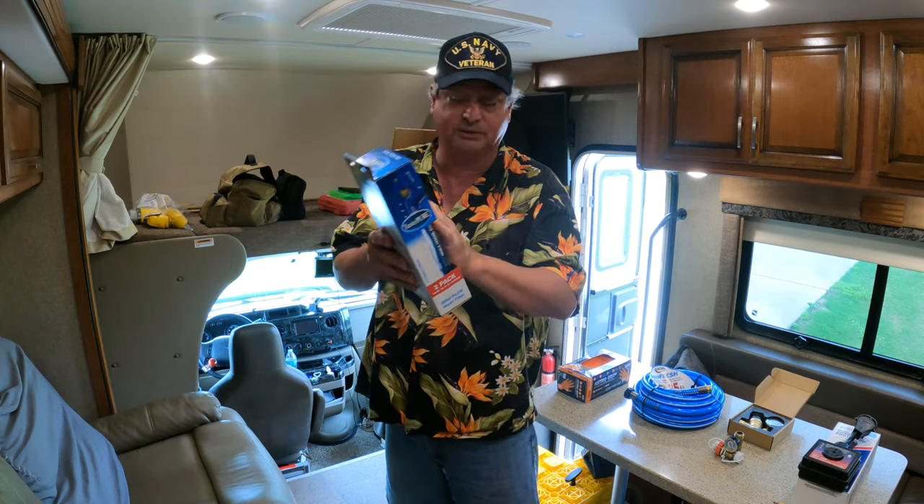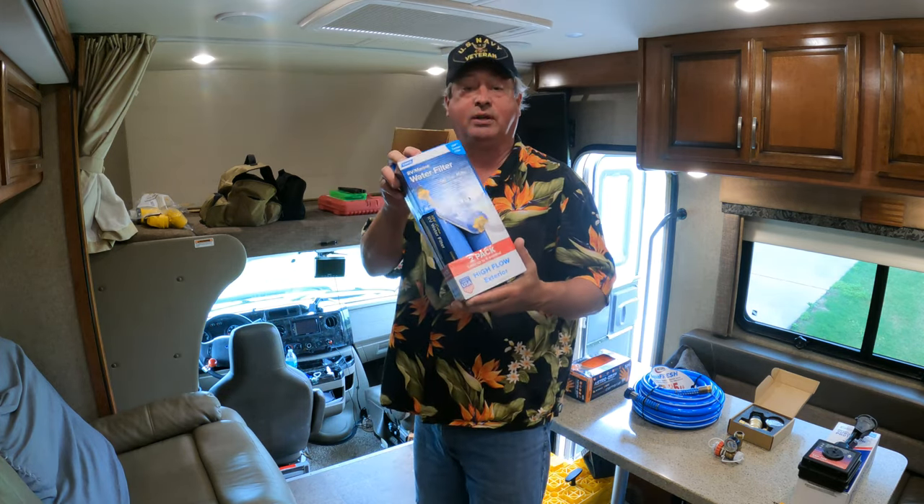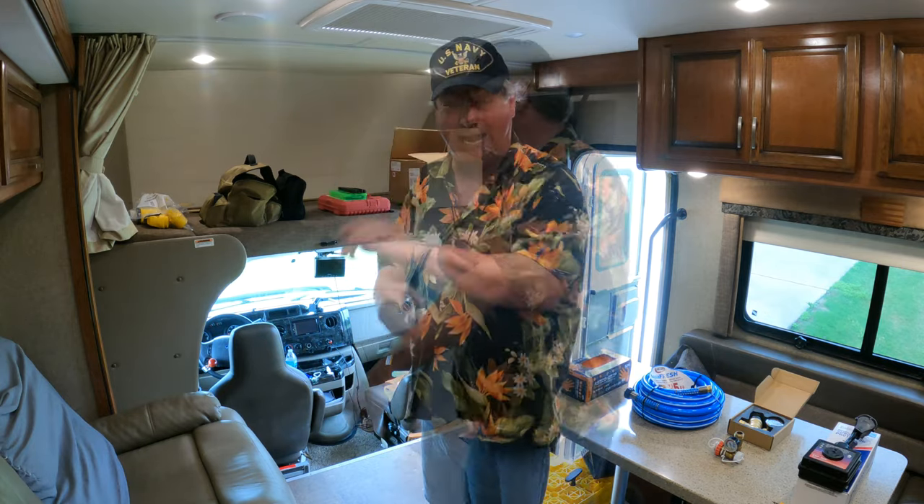They run about $10 to $20 each. That's number 10 on your list of must-have items for your RV.